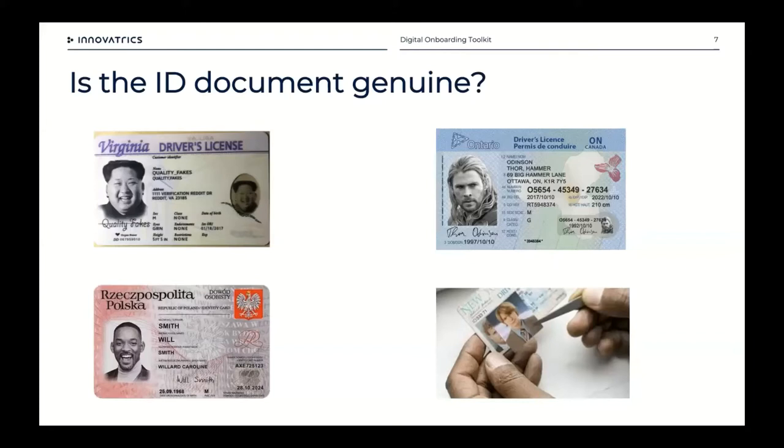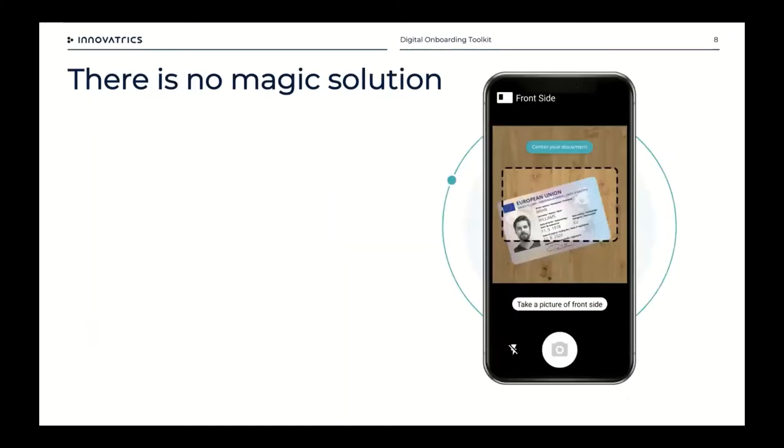Starting with the first challenge — is the ID card genuine or fake? You can see on screen that these documents are probably fake ones. The one on the bottom left with Will Smith is probably the best example: it has most of the security features you'd expect on an ID card, and if it weren't Will Smith you'd likely think it's real. The prevalence of high-quality fake IDs has grown, and it's now quite easy to get one online that would even challenge a document inspector.